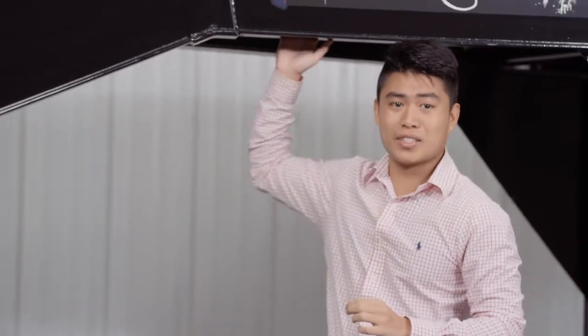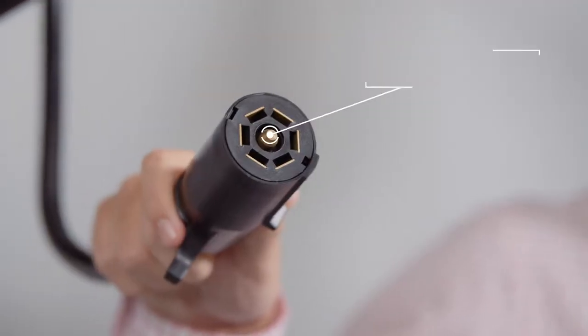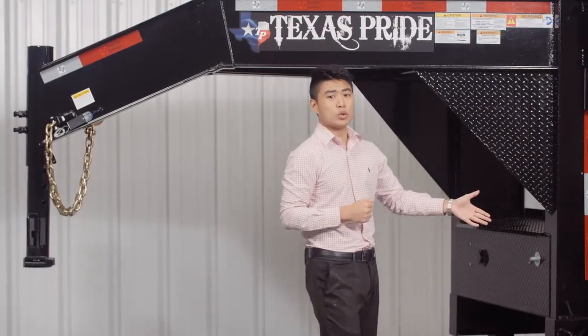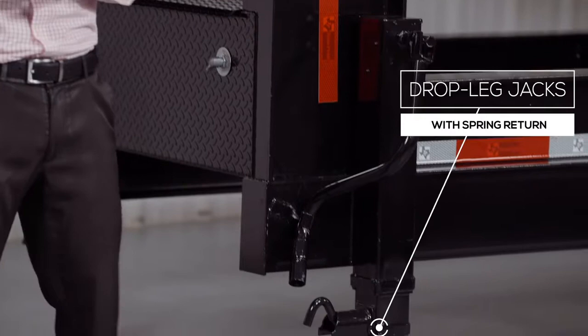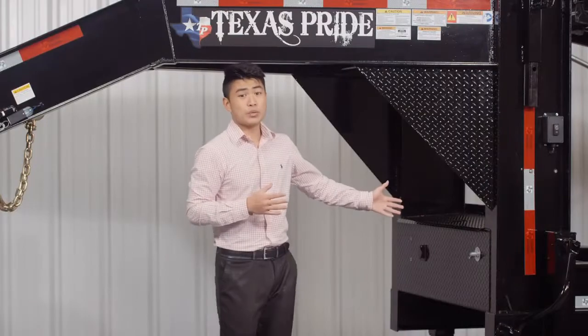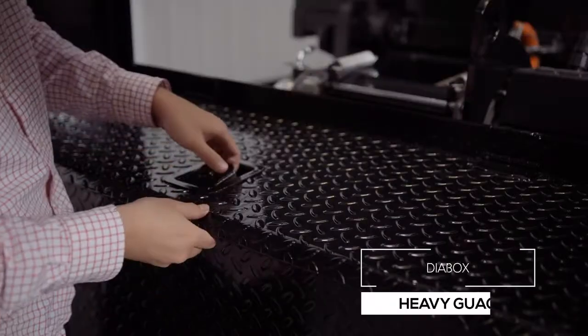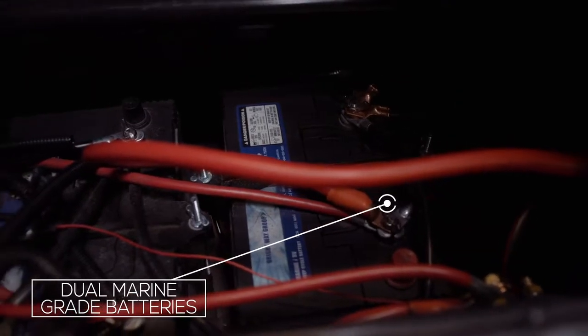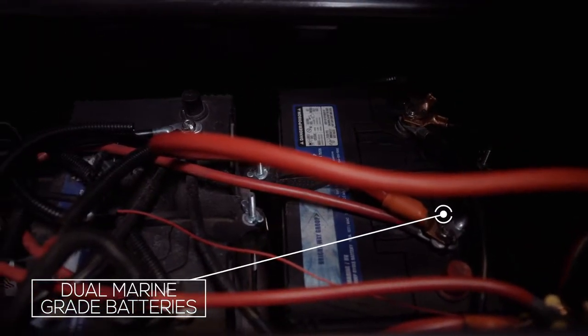Both models also come with a standard seven-way electrical plug, and all the wiring on the trailer is modular and sealed to ensure years of trouble-free use. At the back of the tongue, we have dual 12,000-pound drop leg jacks with spring return. Many other trailers have a much lighter jack, but we feature one of the heaviest jacks you can get for a trailer this size. In between the jacks, there's a diamond plate steel pump box. The box houses the dual high-capacity marine-grade batteries and electric over-hydraulic pump.